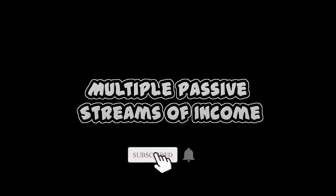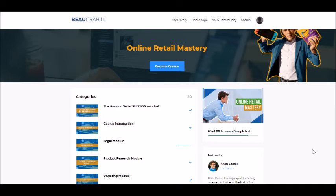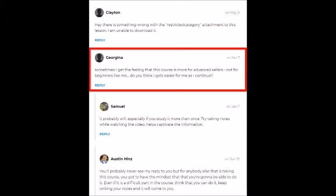Hi, this is Rochelle, and welcome to Multiple Passive Streams of Income. Bo Crabble's course is mostly short video tutorials and really no fluff, which I like. Bo is straight to the point and maybe too straight to the point for total beginners. Since I have Amazon experience already, I didn't find it hard to follow, but I did see comments inside the course where people wanted him to slow down.